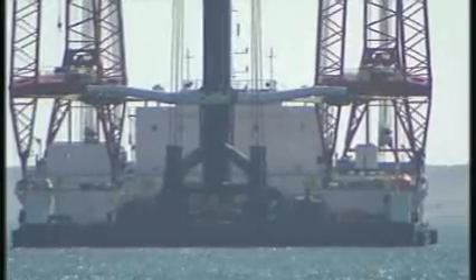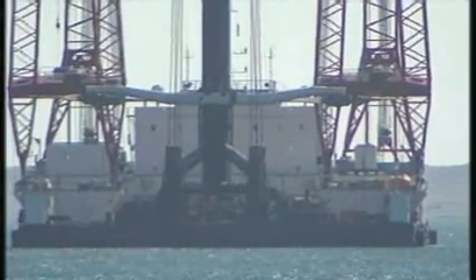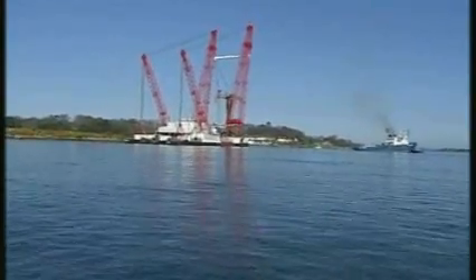But if it doesn't, and the developers' optimism proves to be justified, then tidal power stations could be supplying some of Britain's carbon-free electricity in five years or so — well ahead of any of the new nuclear power stations the government backs so vociferously. Julian Rush, Channel 4 News, Strangford Loch.